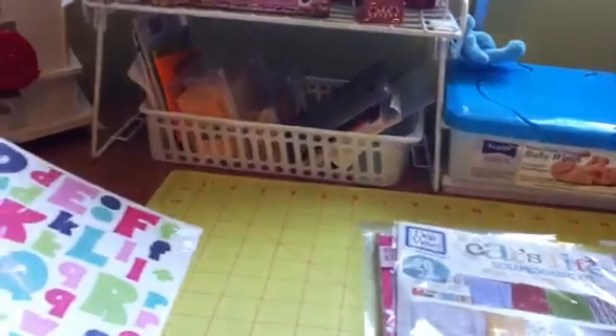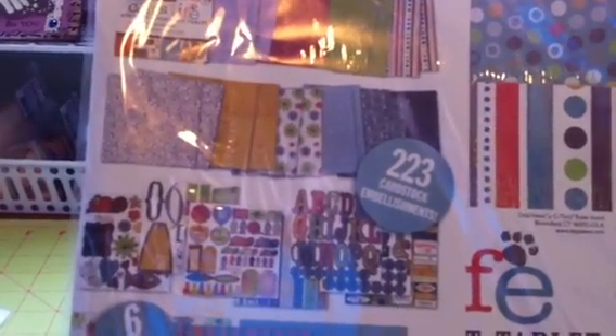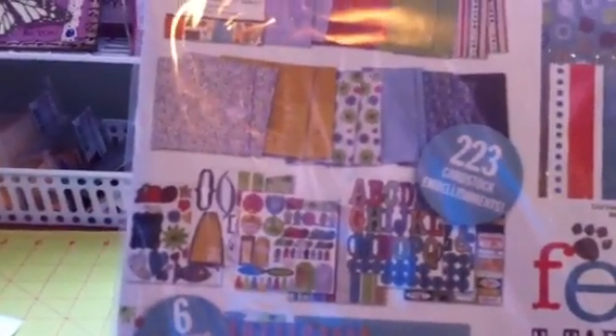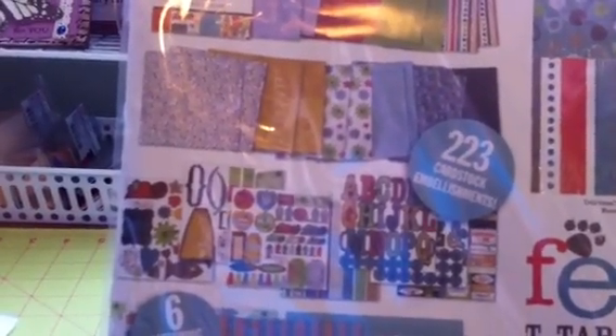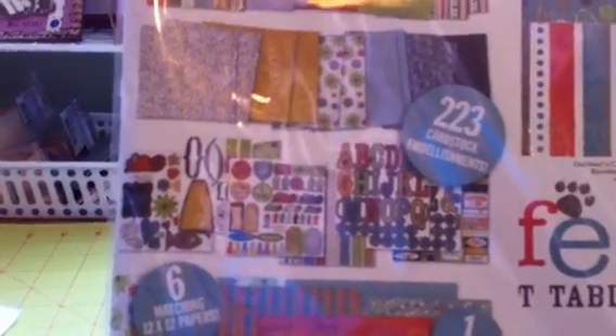Then they had these kits, and as you know we got a cat. They had this Cat's Life scrapbooking kit for $2. It comes with a pad of Cat's Life paper — 20 8x8 papers, 223 cardstock embellishments, six matching 12x12 papers, and one 12x12 vellum sheet, and it was only $2.